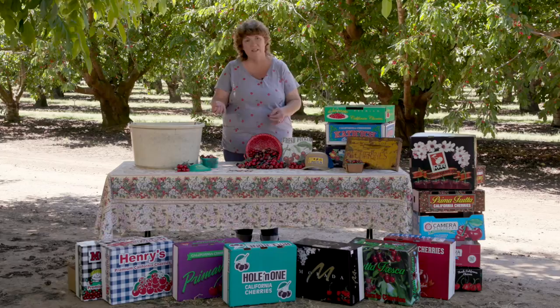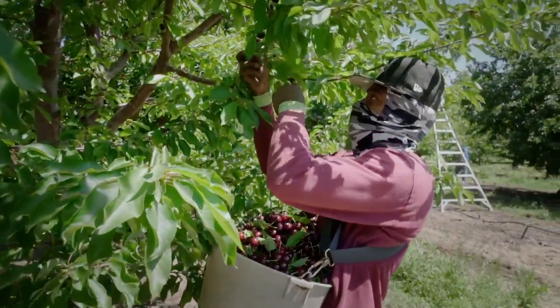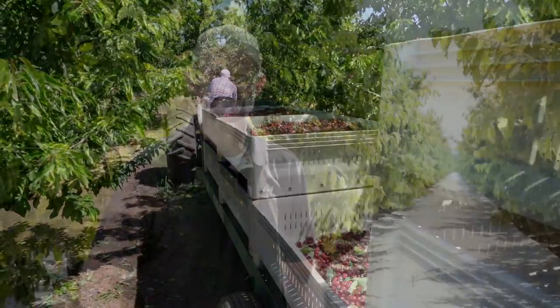When you're picking cherries you want to leave the stems on. The fruit will last longer and have a longer shelf life if the stems are attached, so when they're picking cherries they have to pick them with the stems on. Once the cherries are harvested and dumped into the bigger tubs they go to the packing shed.